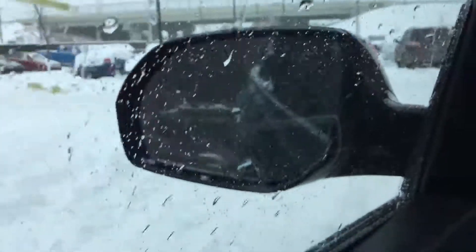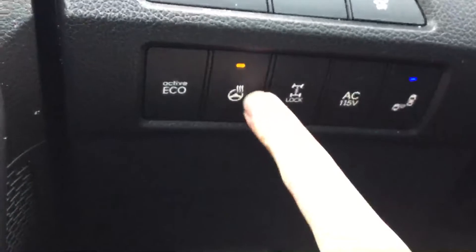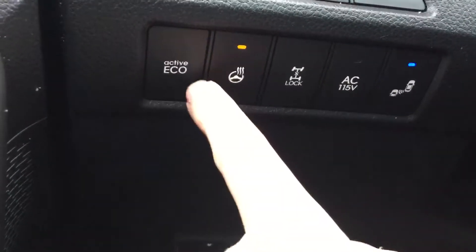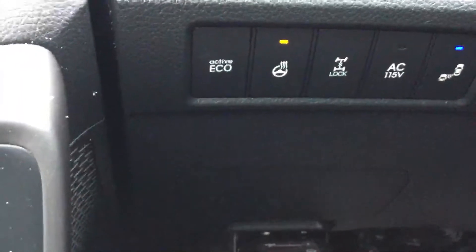You have blind spot monitoring on your outside mirrors as well — your blind spot monitoring indicator is just right there. Heated steering wheel, locking differentials, active eco mode to save yourself a little bit of gas.